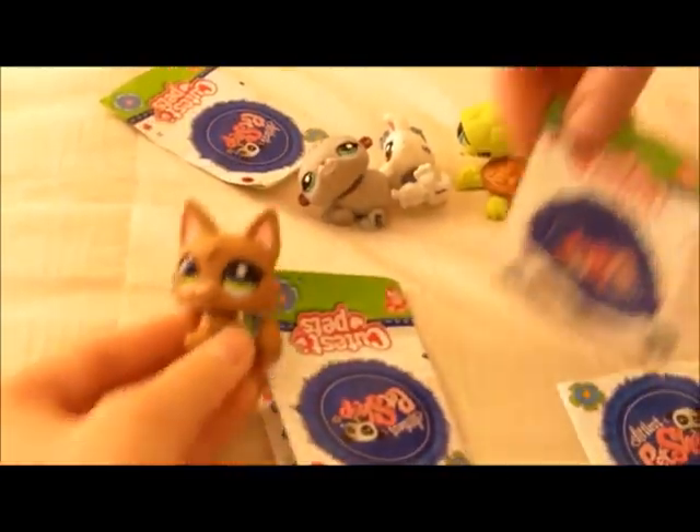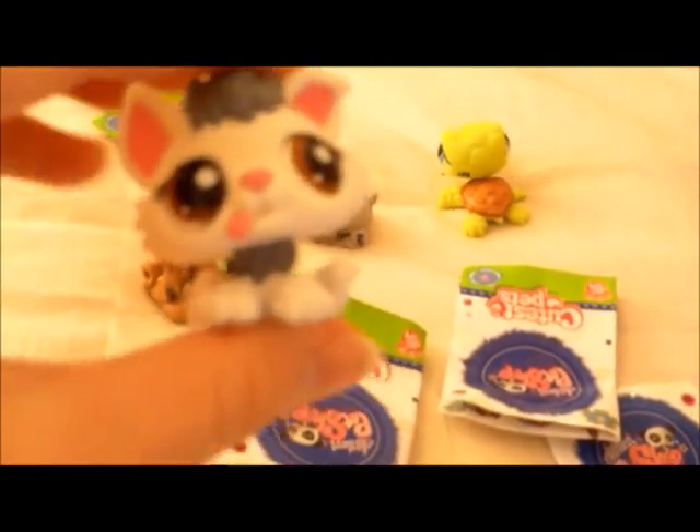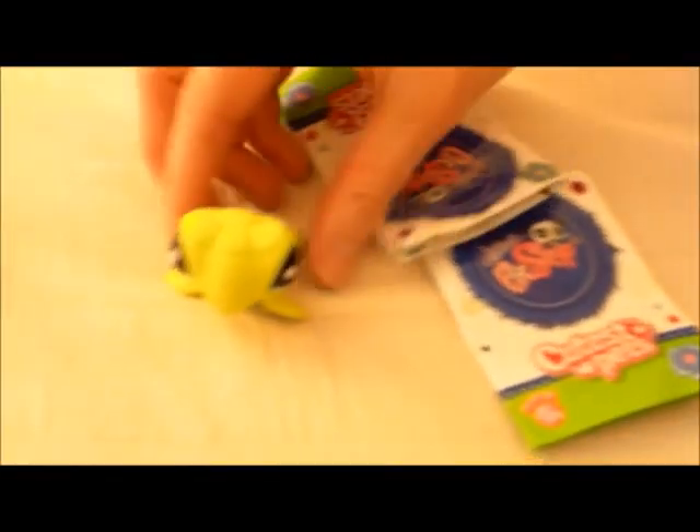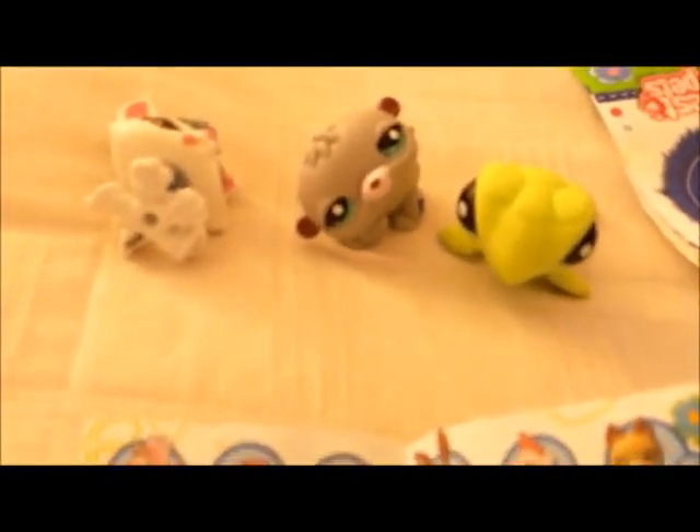I'm so happy with what I got. These are my first blind bags, so I'm really happy. I love this one - this is the one I wanted. The turtle's different, I like the turtle. And the hamster's different, so I like the hamster. I really wanted to pull a dog.